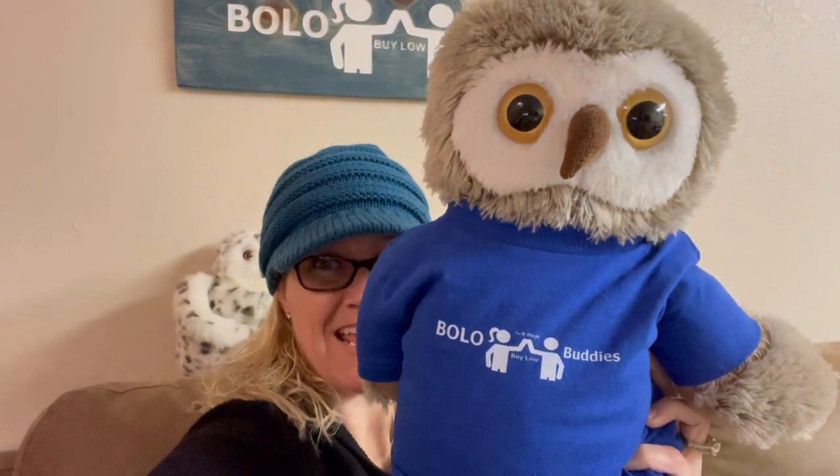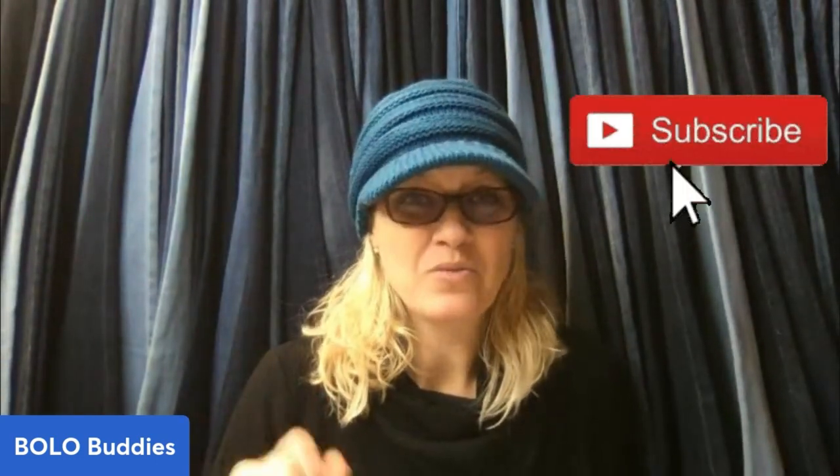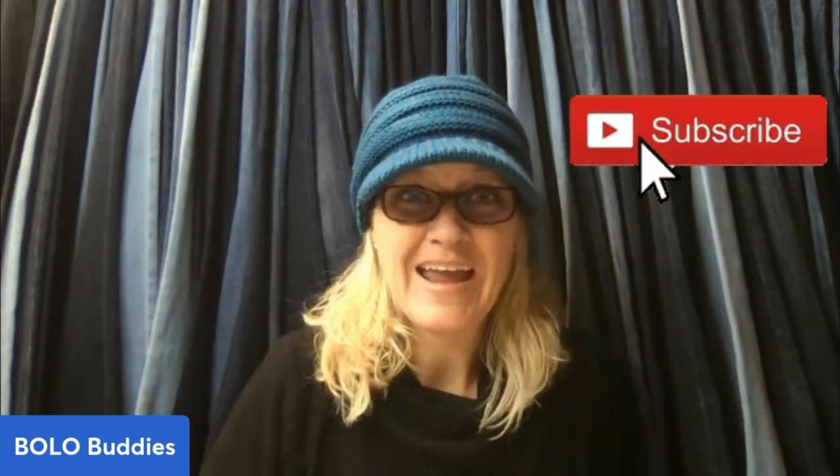Bolo buddies — this is my mascot, Olo the owl, wearing Bolo Buddies merch — a kid's size shirt that I put on my stuffed animal. On the back it says 'thanks for watching.' If you're interested in merch, there is a link down in the description of the video. Thank you so much for being here. Let me know if you think WorthPoint is worth it, and go check out one of my Bolo videos — you're definitely going to learn about items to be on the lookout for that you can buy low and sell high.